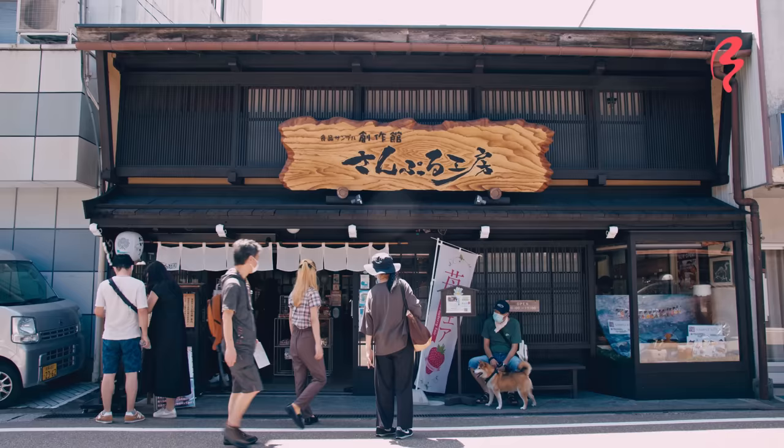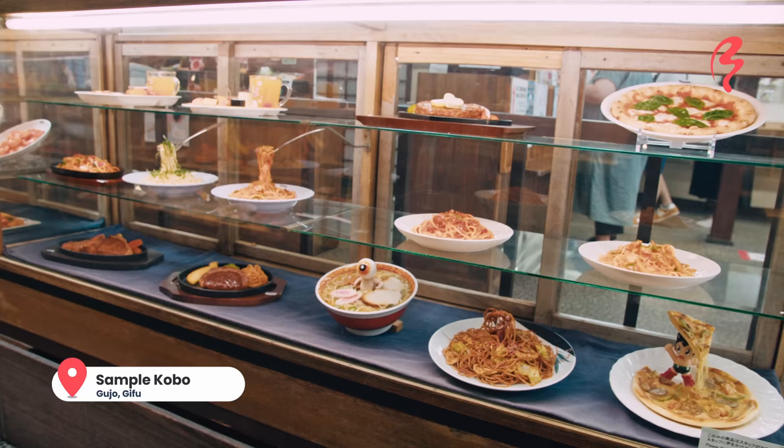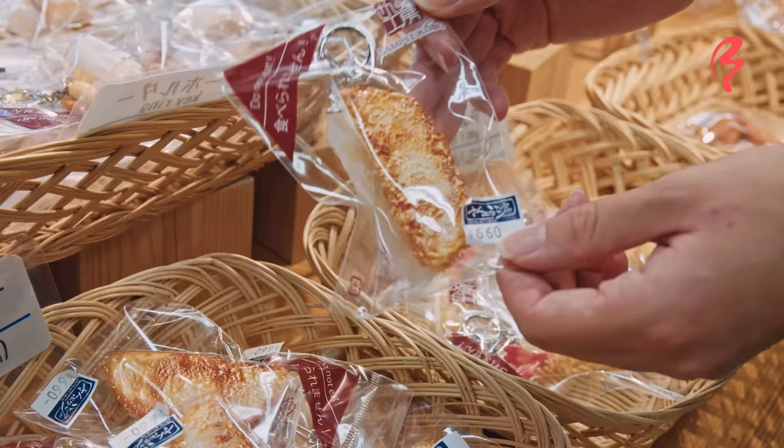I have just arrived at the food sample factory here in Gujo-hachiman, which is the city that makes over half of Japan's wax food samples. So what better place for me to learn how to make some wax food samples?